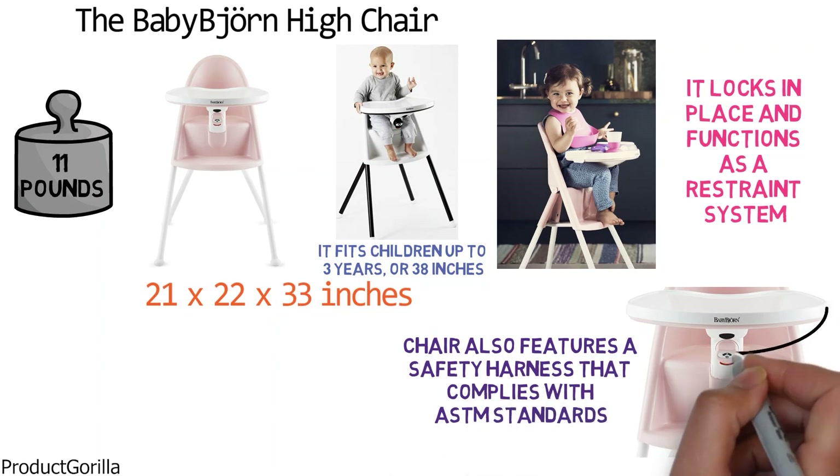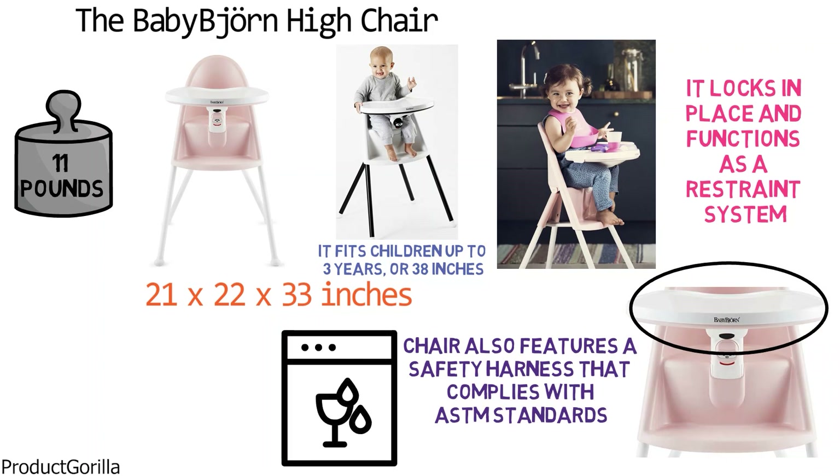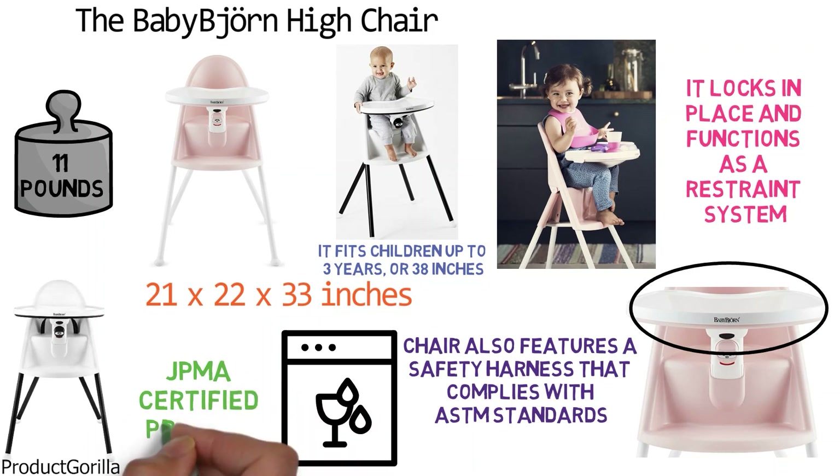When mealtime is over, you can detach the tray for a quick wipe down or put it in the dishwasher. The entire unit is designed to be easy to clean. It is made from plastic and has smooth rounded surfaces to prevent food from getting stuck. The Baby Bjorn Highchair is a GPMA certified product.